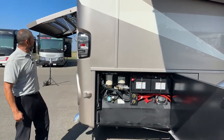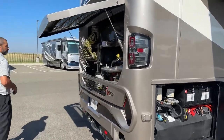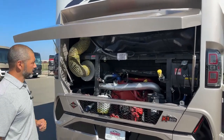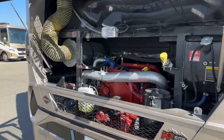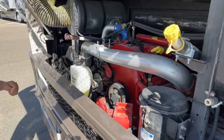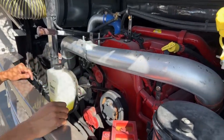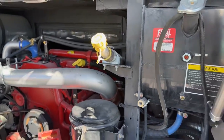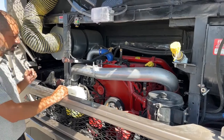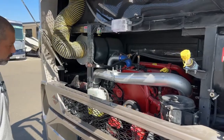This lever opens your engine compartment in the back. We've got the 15-liter Cummins — 605 horsepower and 1,950 pound-feet of torque. There's plenty of room in here to get to your belts, check your oil, coolant, and transmission fluid. Side radiator — a must-have if you're doing a big coach in my opinion. Here's your Oasis hydronic fluid as well.